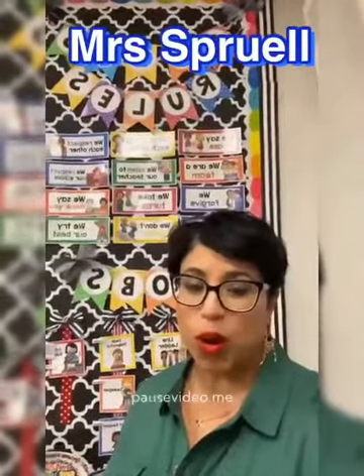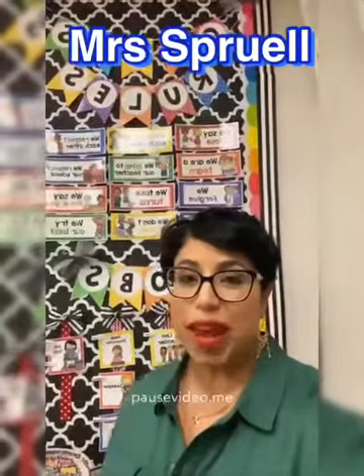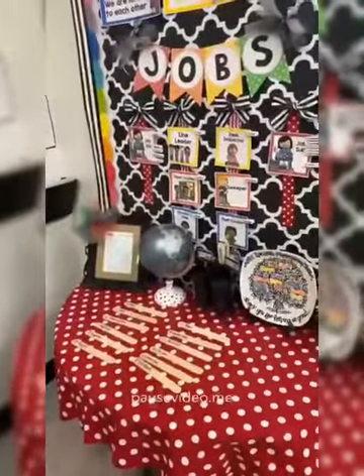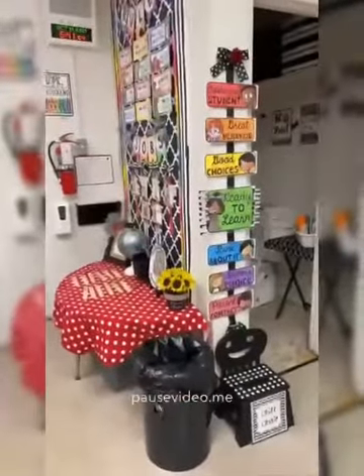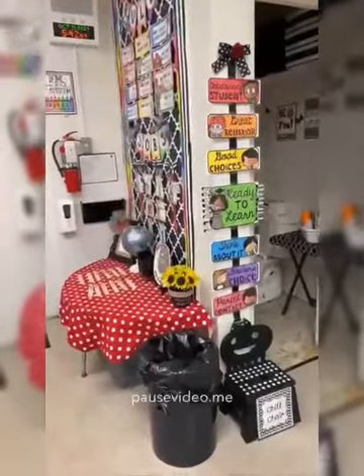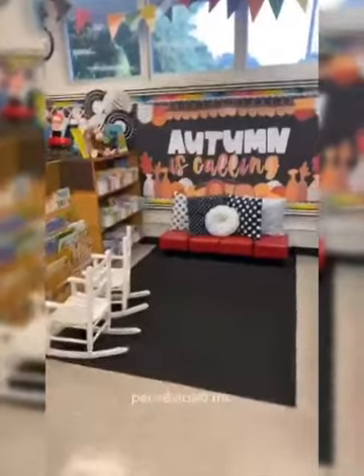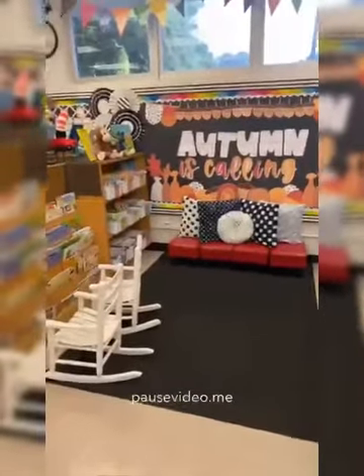Hello Brigham families. I'm Mrs. Spruill and welcome to our open house. I'm going to give you a quick tour of my classroom and all the fun that we're having. The first thing your children do is pick out their lunch stick in the mornings — that lets me know they are here and what their lunch choice is. This is our classroom clip chart; your kids have an opportunity to clip up based on their choices. This is our library area where the kids can come in and read a book quietly.